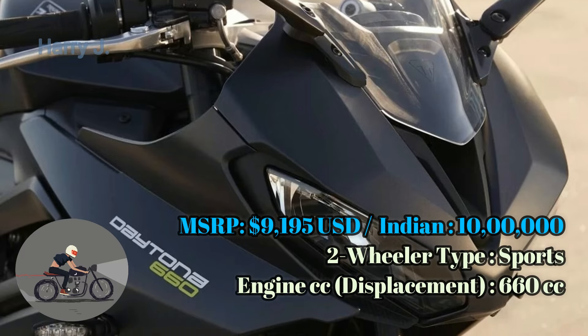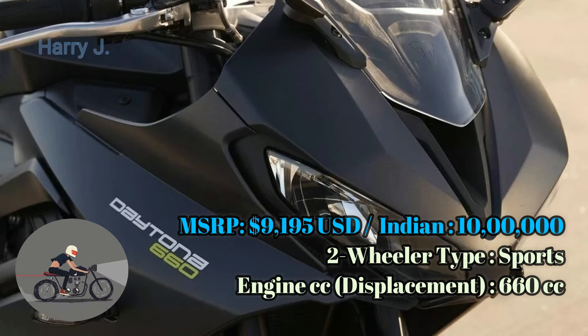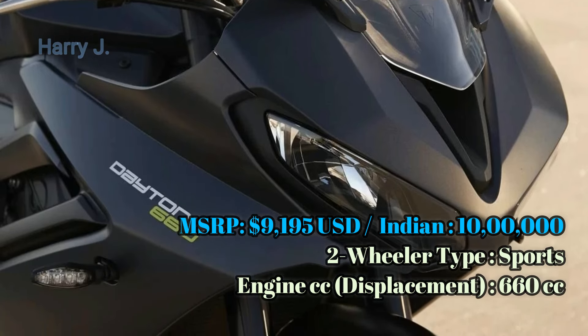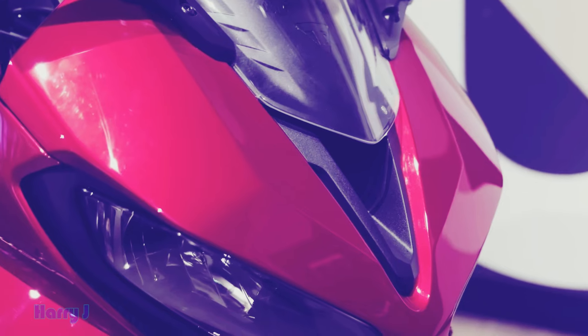Greetings fellow riders and enthusiasts. Today we're diving into the world of exhilarating sports bikes, and at the forefront is the Triumph Daytona 660 2024.